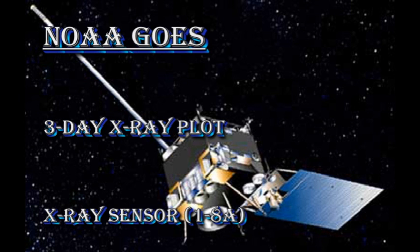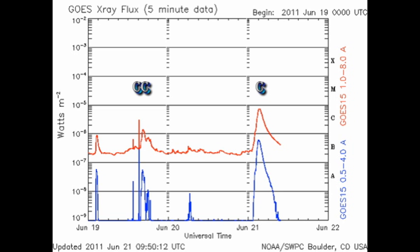After giving the appearance of being brain dead for the last 24 hours, the Sun gave us a pleasant surprise first thing this morning. It produced a long-duration C-flare, which is usually indicative of a large coronal mass ejection going off. The event is still underway while I'm producing this video.